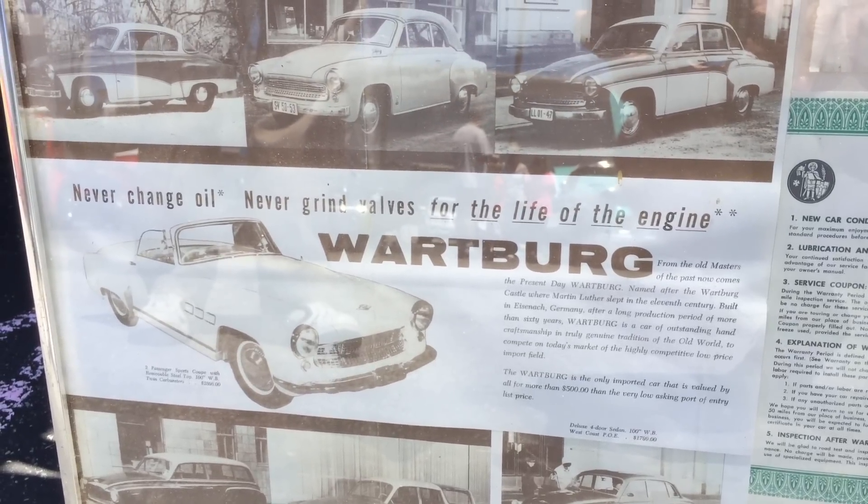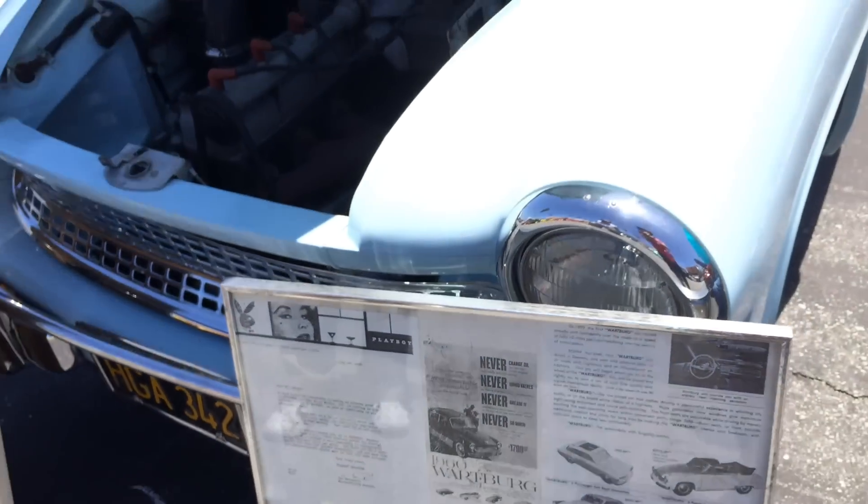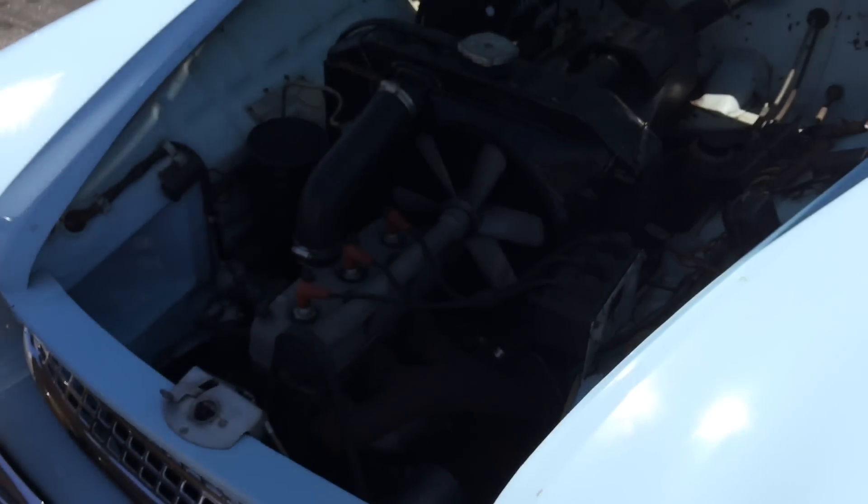Behold, an automotive engineering miracle. Never change oil, never grind valves for the life of the engine. This is the car that would have put the other car companies out of business had it been successful.